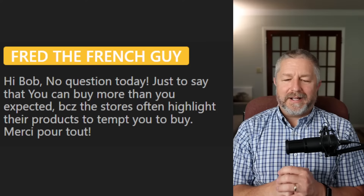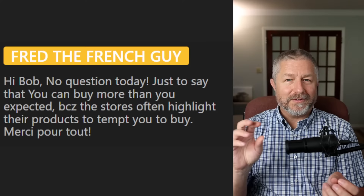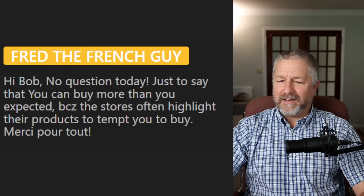From Freddy the French guy: 'You can buy more than you expected because stores often highlight their products to tempt you to buy.' That's called impulse buying. You'll notice at the grocery store they have a lot of little things by the checkout that you have to walk by — sometimes gum, chocolate, or things you might want to buy. When you go into the store, they always want you to buy more — that's the way it goes.